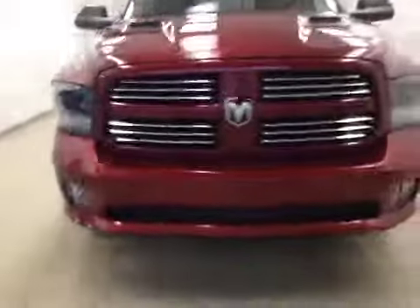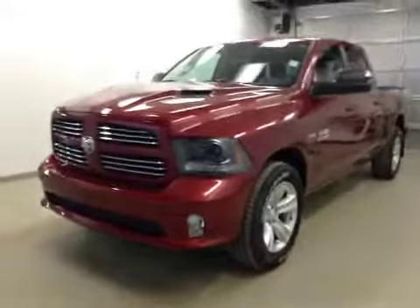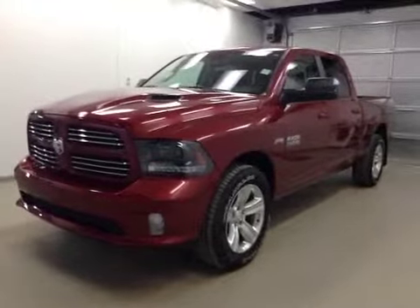Once again, this is stock number A5532, a 2015 Dodge Ram 1500 Sport, crew cab, four-wheel drive. Exterior color is deep cherry red.